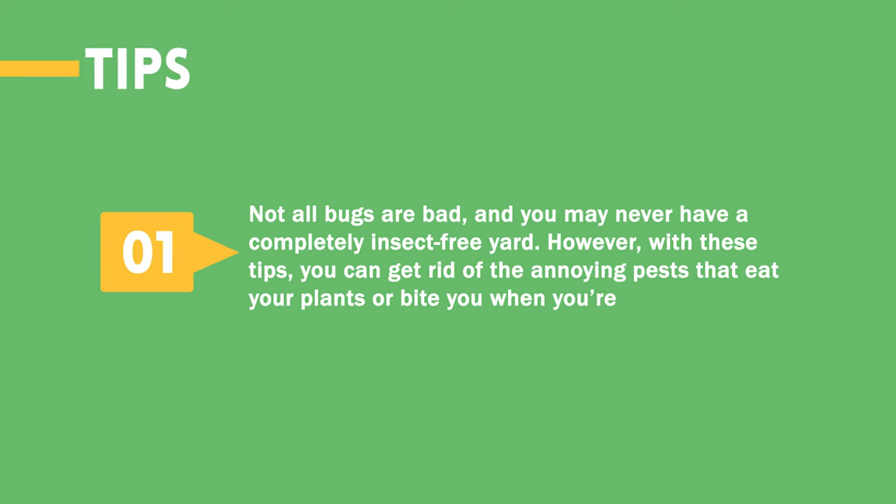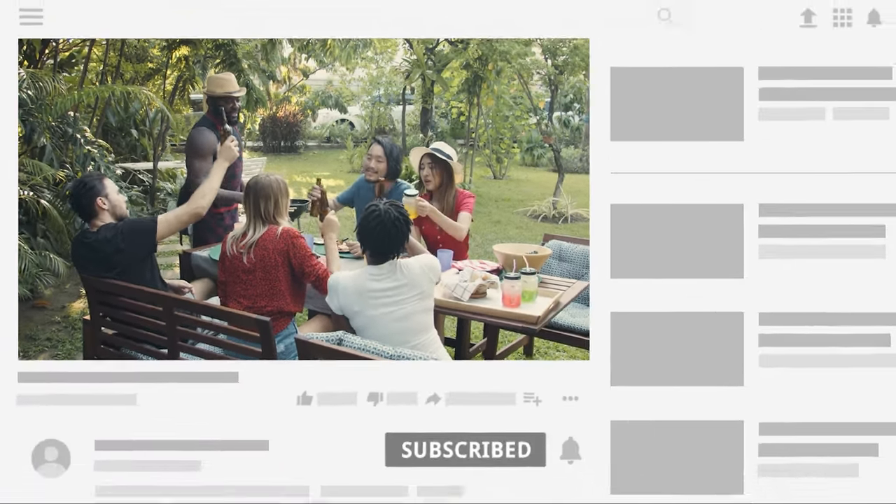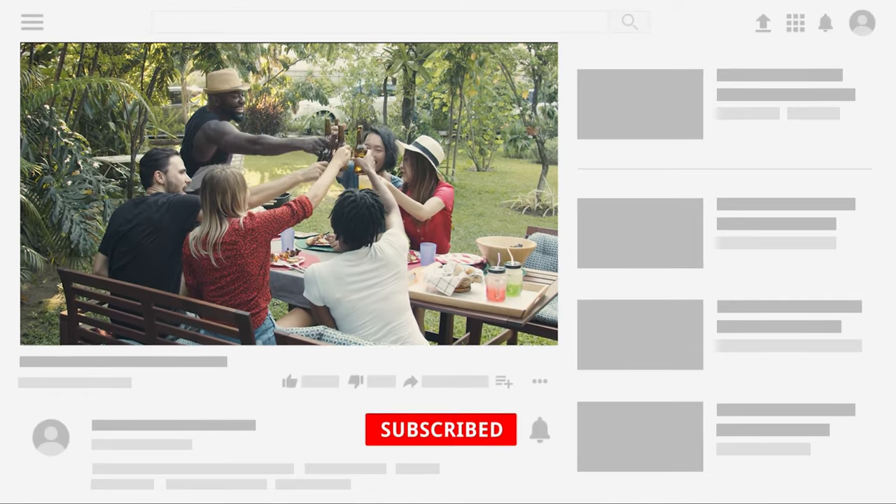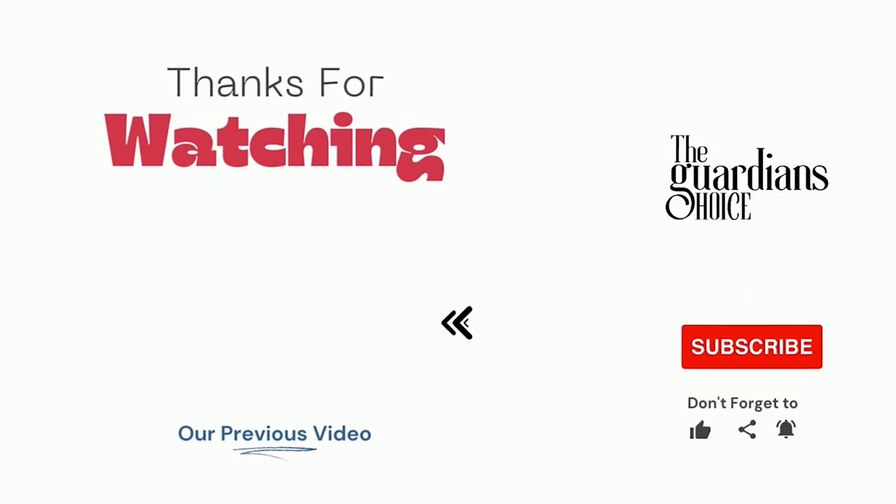Not all bugs are bad, and you may never have a completely insect-free yard. However, with these tips, you can get rid of the annoying pests that eat your plants or bite you when you're outside. Choose the method that works best for you and your situation, and enjoy a pest-free yard. Follow this channel to learn many more household tips, tricks, and life hacks like this. If you have other tips, please share them with us in the comments.